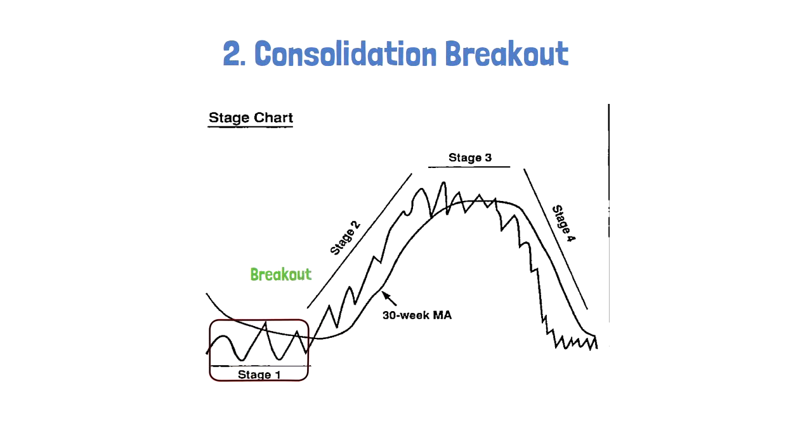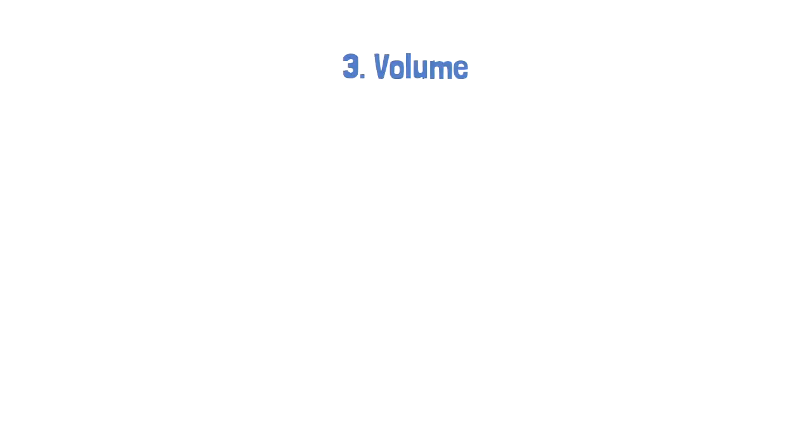Stan further explains that the market travels in different stages. Stage one is the first consolidation, and the entrance of the breakout of this stage is the best entry. You can, however, enter when the market pulls back to retest its consolidation top, but that is also iffy because the market might never retest this in a powerful breakout. The market then goes from stage two, three, and four, which are further consolidations in its uptrending move. Eventually, the market breaks the low of stage four, which comes in tandem with a break of the 30-week moving average, at which point the trade is closed.